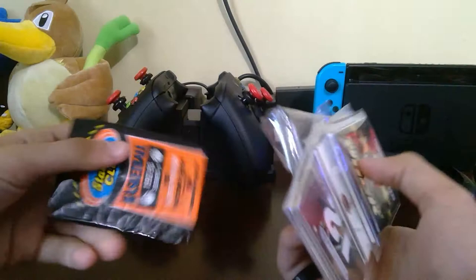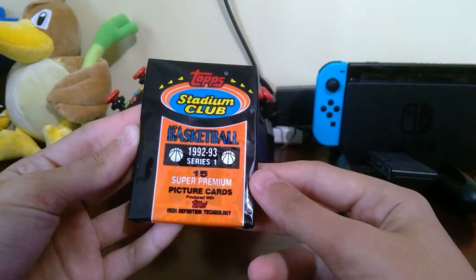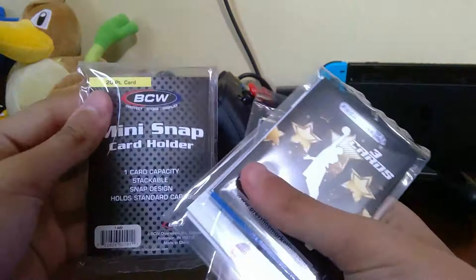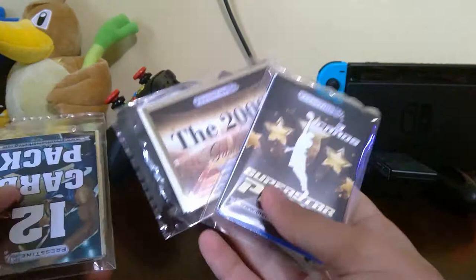I have 300 cards, then I have this — 20 cards plus a guaranteed autograph, and this is a surprise which is just a bunch of random stuff. These surprise things can actually come with original sealed packs. This time we're lucky enough to have gotten one — some junk wax from the 1992-93 Series 1, 15 super premium picture cards from Topps. They also give you some card protectors, like a snap card holder.